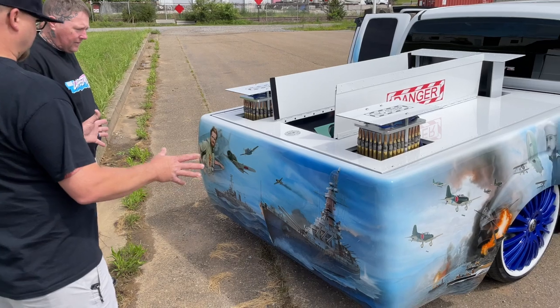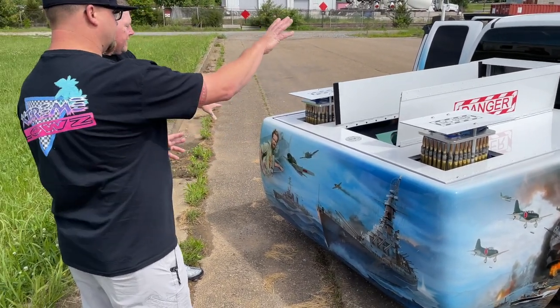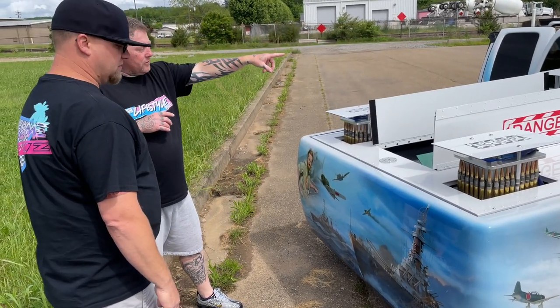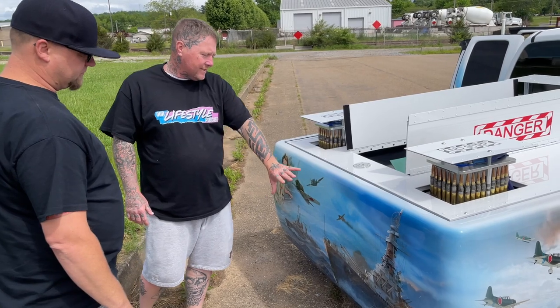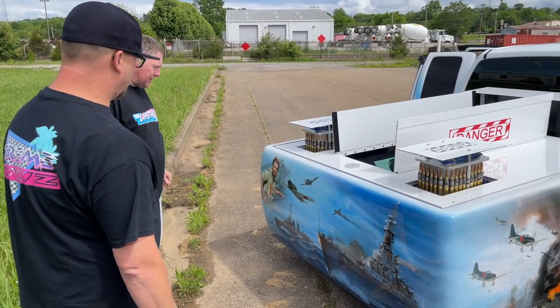In the airbrushing, are some of these family members? None of these are family members. The only family members are my dad and my brother-in-law, who are on the hood and passed away. All the airbrushing is the history of the military, from the start all the way to the end.